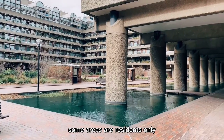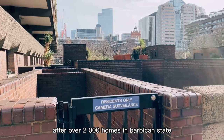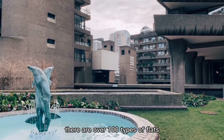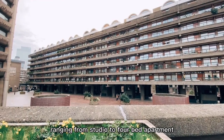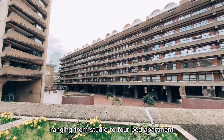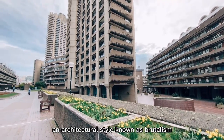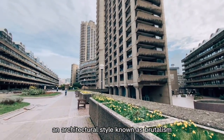Some areas are residents only. Of the over 2,000 homes in Barbican Estate, there are over 100 types of flats ranging from studio to 4-bed apartment. The Barbican Estate is built with concrete, an architectural style known as brutalism.